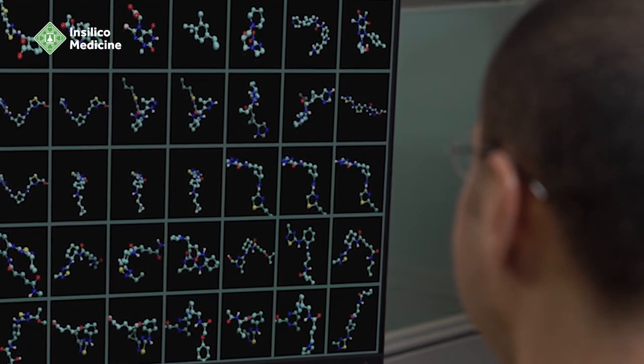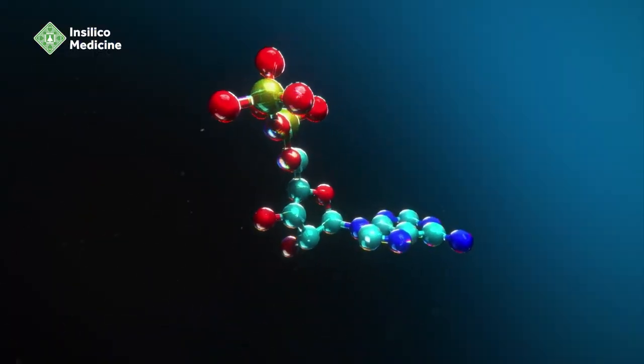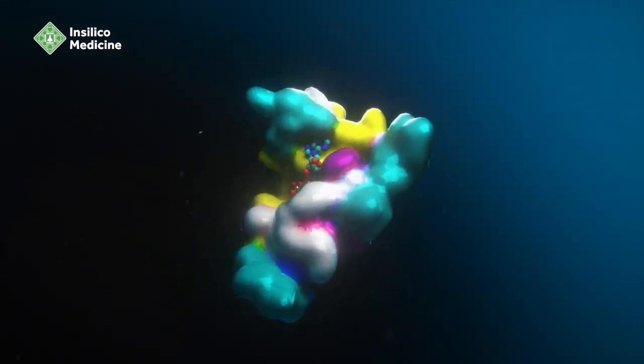There are three key stages to drug discovery: discovering the biology that causes disease, designing new molecules — whether those are small molecules, proteins, or antibodies — and finally, screening how those molecules interact with each other.